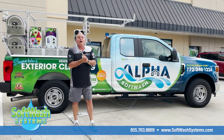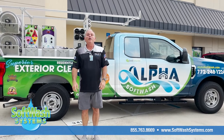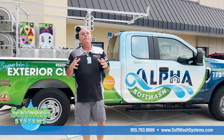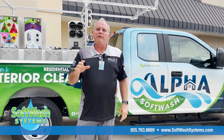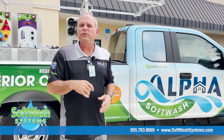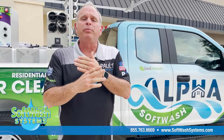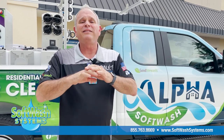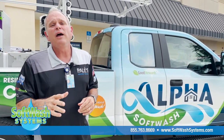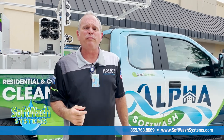As you guys may know, soft washing is the alternative to pressure washing. We use water-based, biodegradable chemicals to emulsify dirt and grime, kill algae, mold, mildew, lichens, bacteria, and viruses — without the blowing and blasting of pressure washing. This is all going to be done safely and environmentally, using about a third the water of pressure washing.